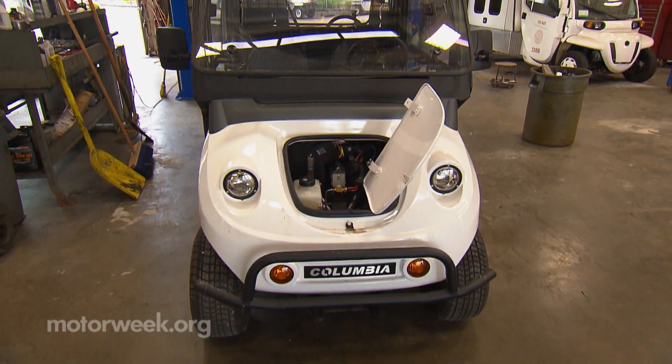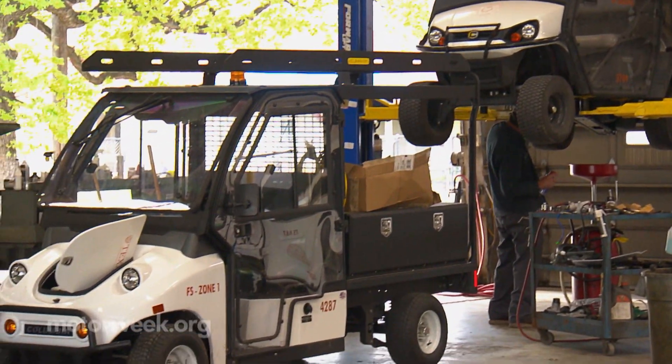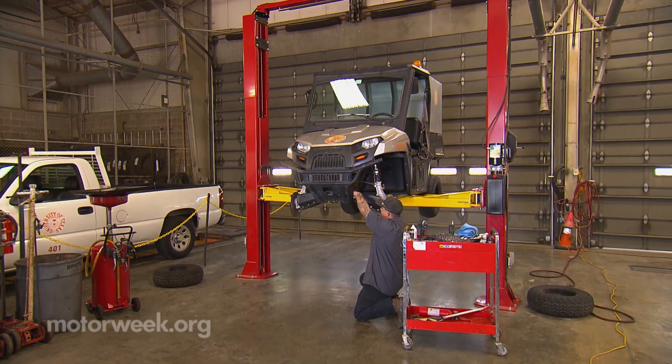The maintenance costs are somewhere in the 30 to 40 cents a mile cheaper than a combustion engine. Basically, we're doing tires, lube, the chassis, and occasional batteries every three to five years — and that's really all you do to an electric vehicle for the first 10 to 12 years.